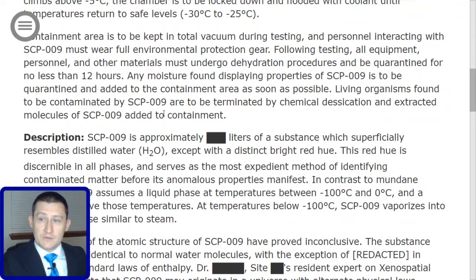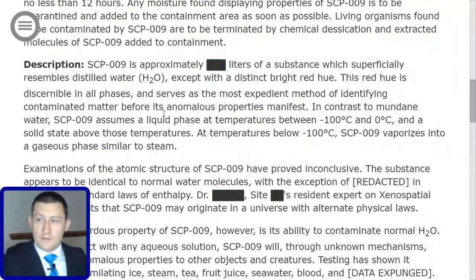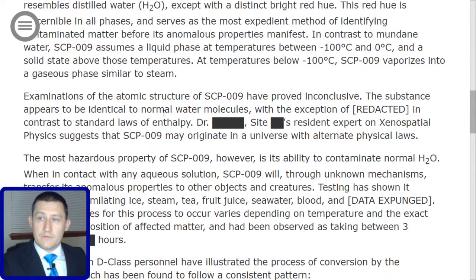Description: SCP-009 is approximately [redacted] liters of a substance which superficially resembles distilled water, H2O, except with a distinct bright red hue. This red hue is discernible in all phases and serves as the most expedient method of identifying contaminated matter before its anomalous properties manifest. In contrast to mundane water, SCP-009 assumes a liquid phase at temperatures between negative 100 degrees Celsius and 0 degrees Celsius, and a solid state above those temperatures. At temperatures below negative 100 degrees Celsius, SCP-009 vaporizes into a gaseous phase similar to steam.